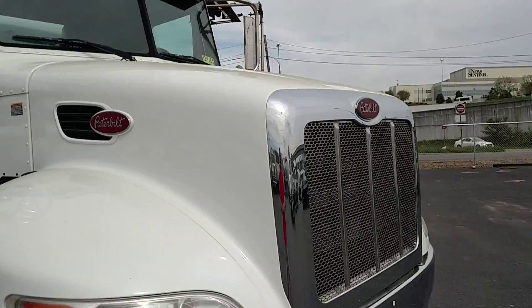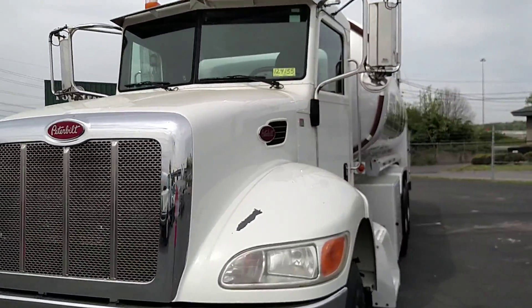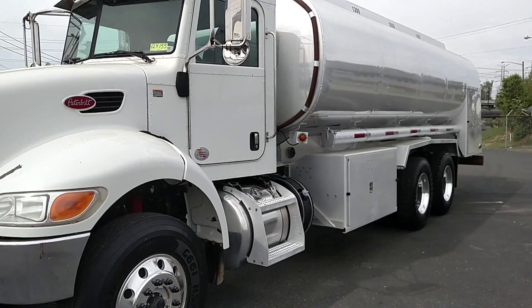If you have any questions about this 2012 Peterbilt 348, stock number 124155, give us a call at 865-524-5678. Check out our website at PetroleumTrucks.net.